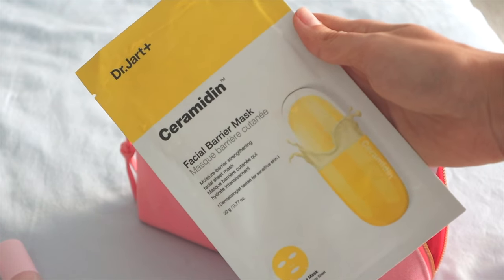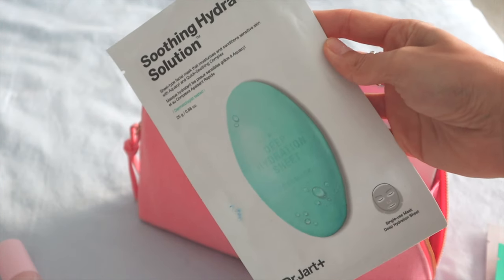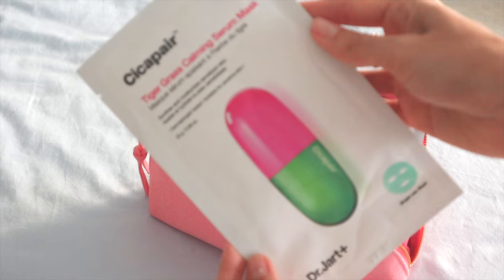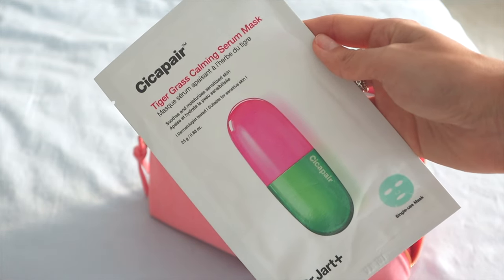The Dr. Jart Ceramide Facial Barrier Mask is one of my favorites — the Soothing Hydra Solution hydrates your skin. I also carry the CICA Pear Tiger Grass Calming Serum Mask because I do suffer from rosacea and my skin gets very irritated when traveling, and this really does calm my skin.